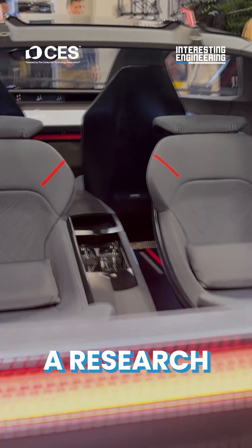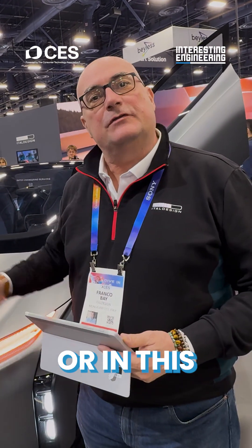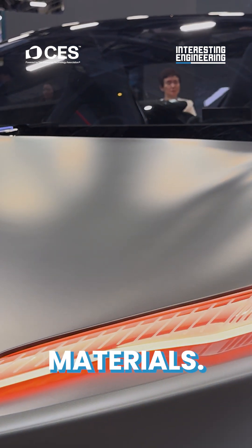It's a research show car on which we make some tests on possible design or engineering solutions, or in this specific case on specific materials.